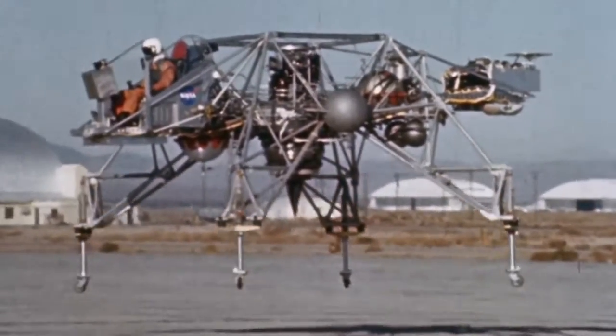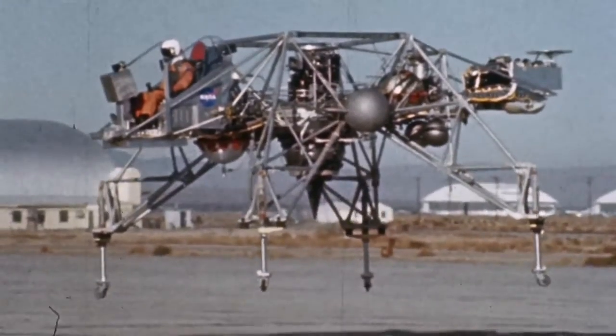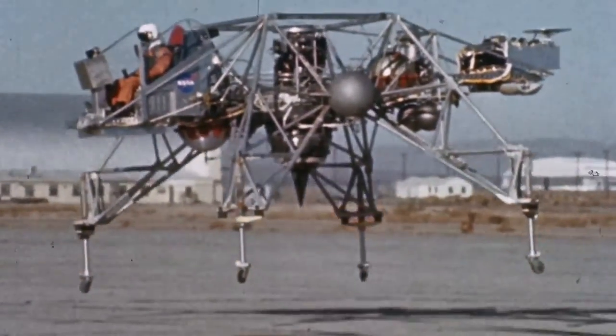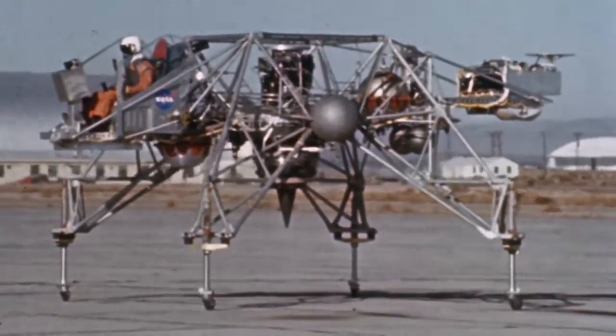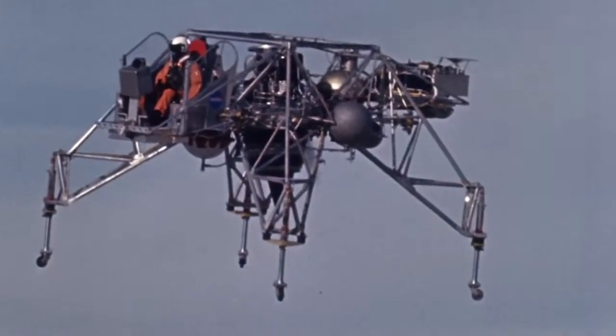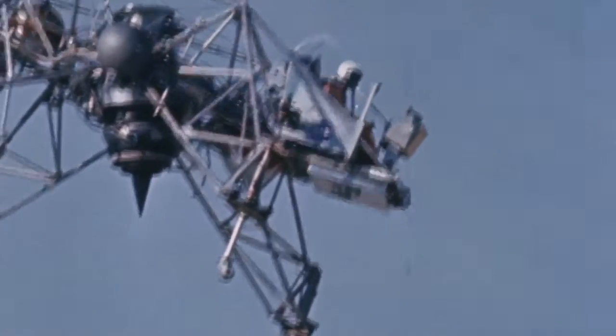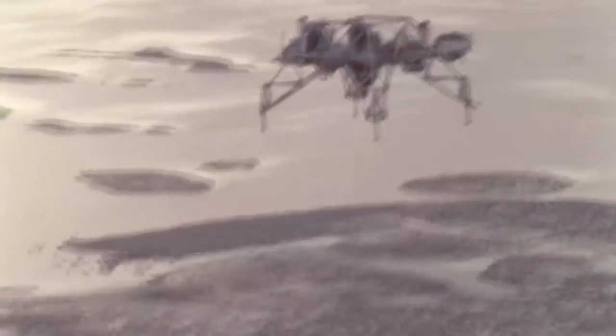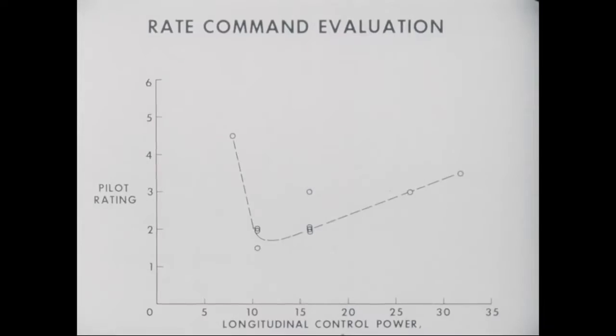The first flight of the LLRV in October of '64 was flown by Joe Walker. First liftoff was what you might call tentative; the second was considerably smoother. During the following year, Joe Walker and Don Malik flew about a hundred and fifty development flights, expanding the flight envelope and investigating the adequacy of the design and the systems.